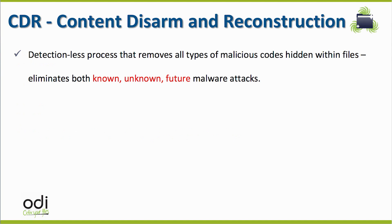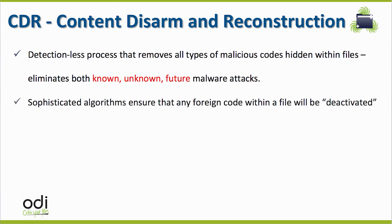There are three advantages of our unique CDR technology. One: it prevents known, unknown, and future malware attacks. Two: ODI deploys true CDR based on sophisticated algorithms that remove or disarm any foreign code which might reside within each file.